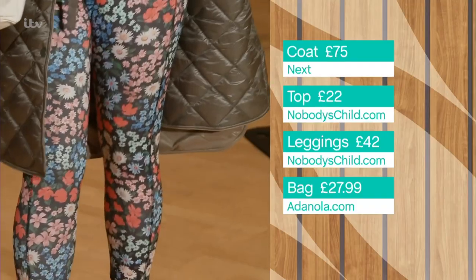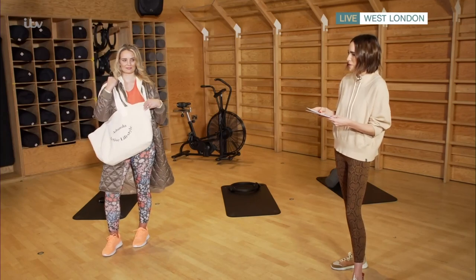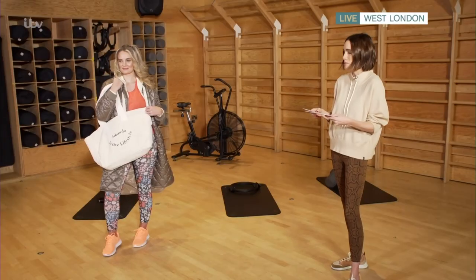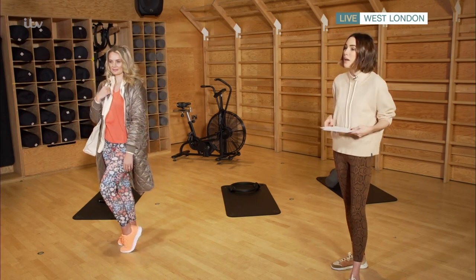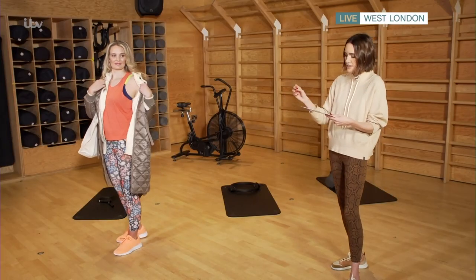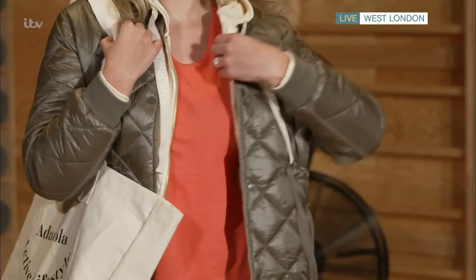The leggings are also from Nobody's Child and are sustainable — made from 60 recycled plastic bottles — at £42. The bag is making waves on Instagram right now from Adenola.com at £27.99, big enough to fit the kitchen sink into. The trainers are from SimpleBe.co.uk, a real bargain at £25. Underneath, Nicola has a Lomi Lingerie sports bra at £36, which goes up to a 46K cup size — something for everybody.